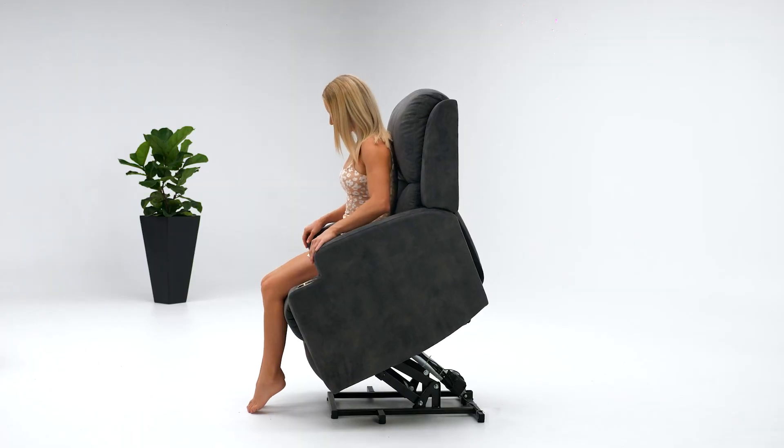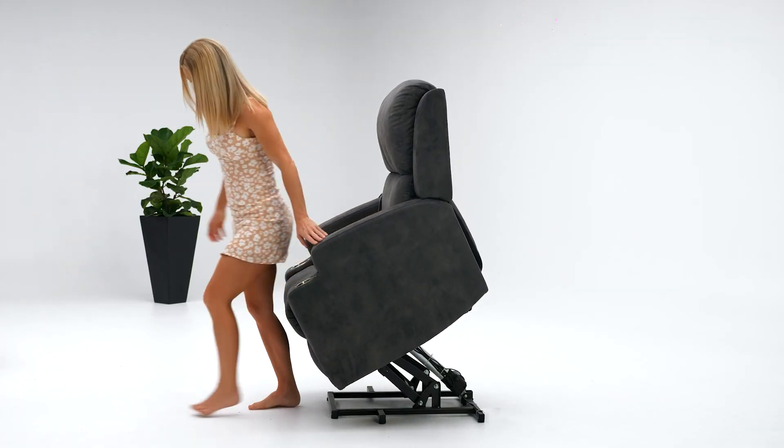Our therapeutic lift recliner chair has a comprehensive two-year warranty on all parts. You can call us on 1300 975 337 or chat with one of our consultants on our website chat function. We're more than happy to provide you with all the information on the features and functions, and also explain how you can own your luxury lift recliner chair with zero deposit and from just $22 on our interest-free payment plan. Thank you very much for watching this video. Stay safe and healthy.